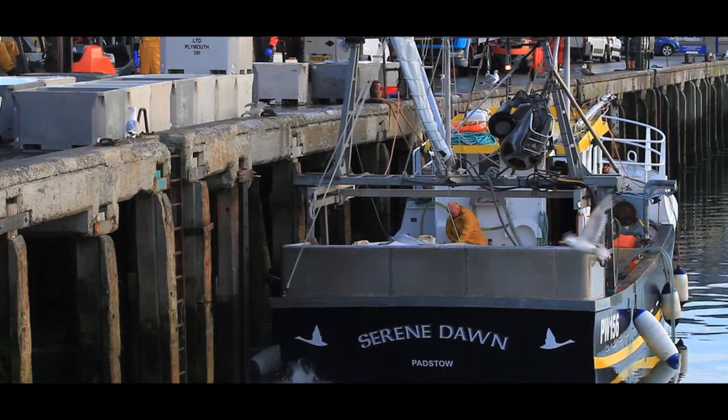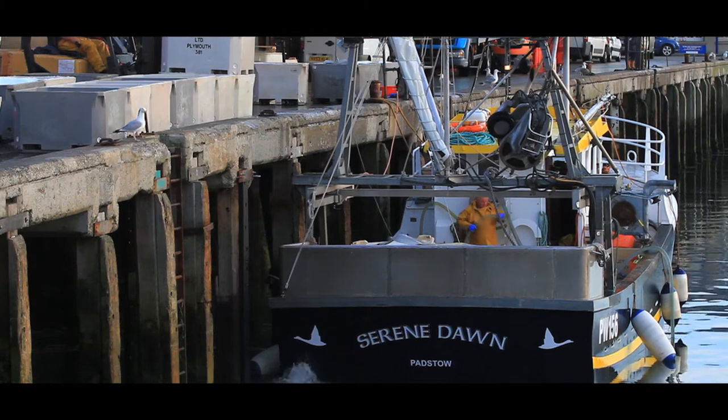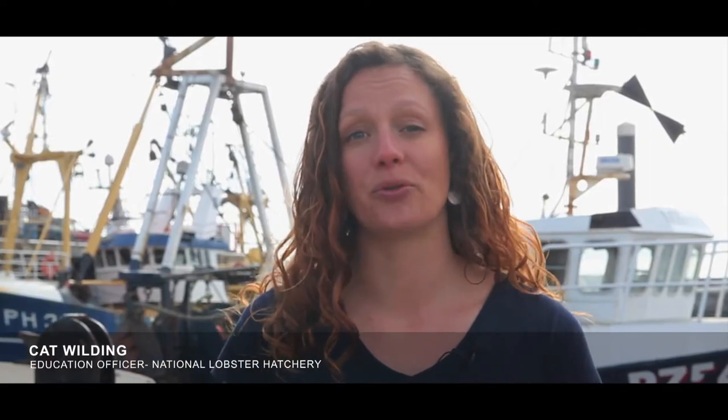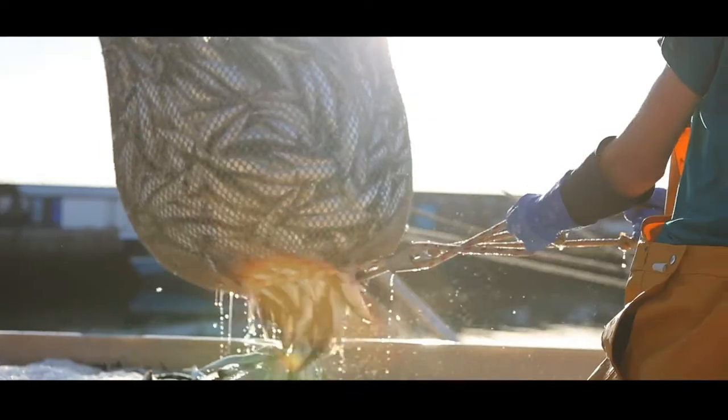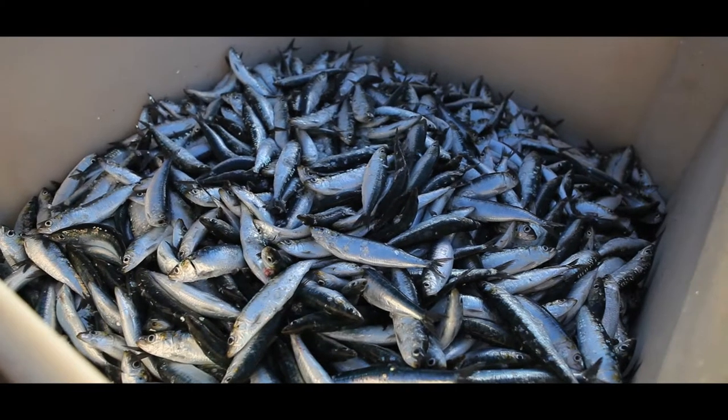Over the past half a century, there has been a dramatic shift in our fishing industry as technologies advance. Fishing boats can now travel farther, stay at sea for longer and ultimately catch more fish. But what effect does this increased efficiency have on the state of our seas, and how can we manage that impact?